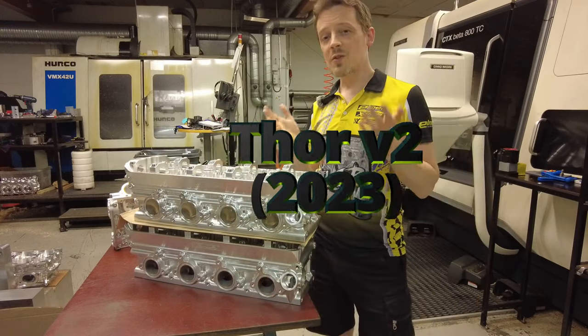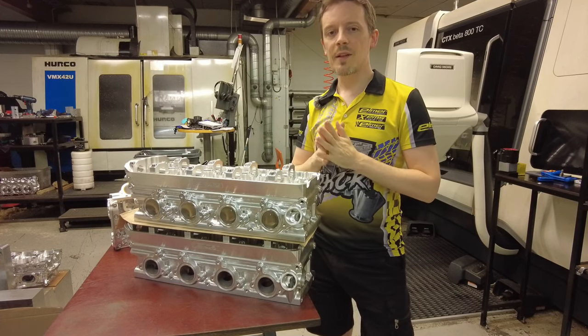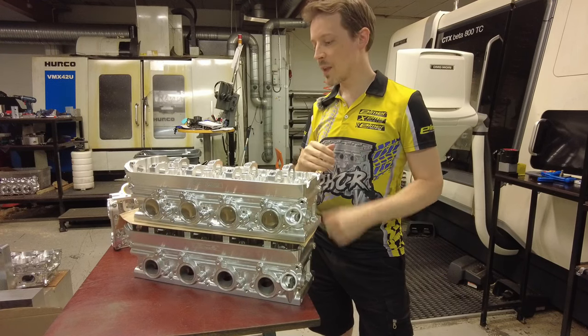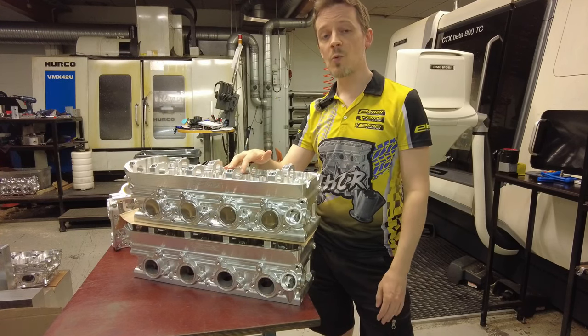And now we're in 2023 already, and looking at some data and speaking to some people, we really think 2,000 horsepower is the new sort of power level for really lightweight engines. This was also, of course, to push our power-to-mass ratio even better than what it already is on our Thor V1 engine.